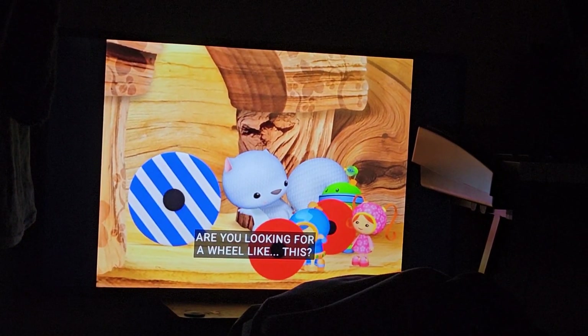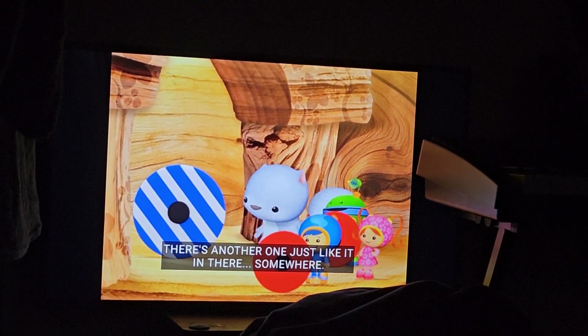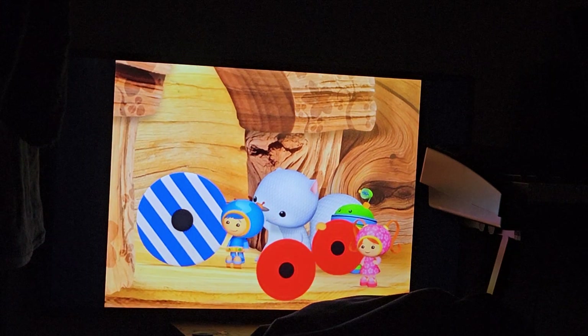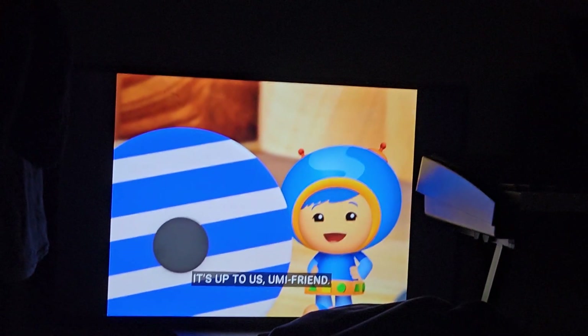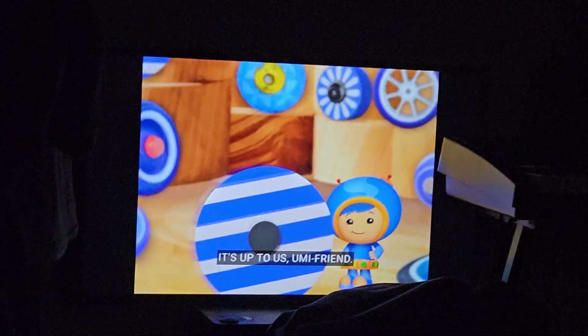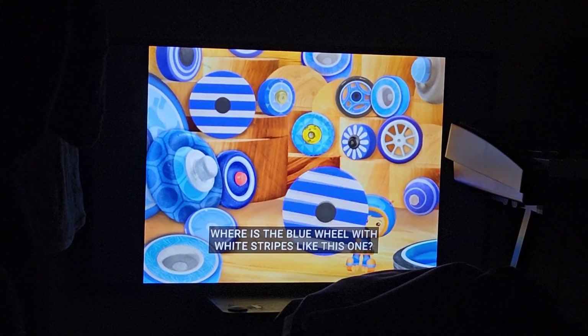Oomifriend, are you looking for a wheel like this? There's another one just like it in there somewhere. Oomifriend, it's up to us! Where is the blue wheel with white stripes, like this one?